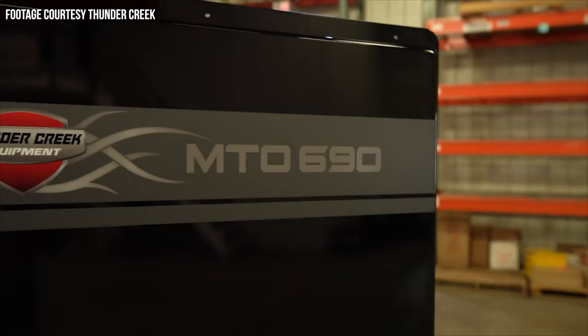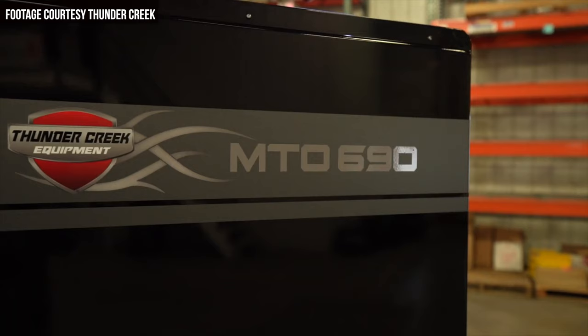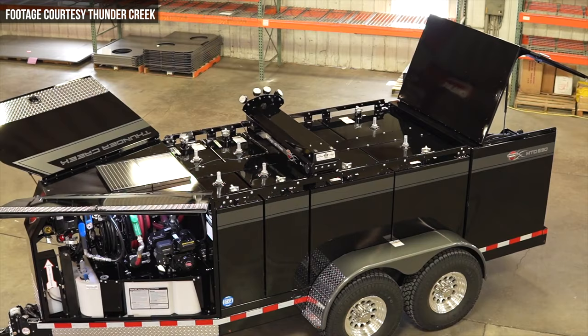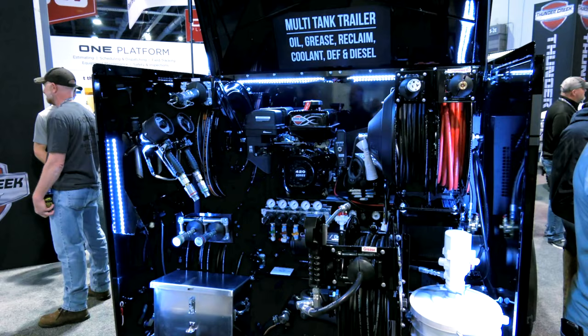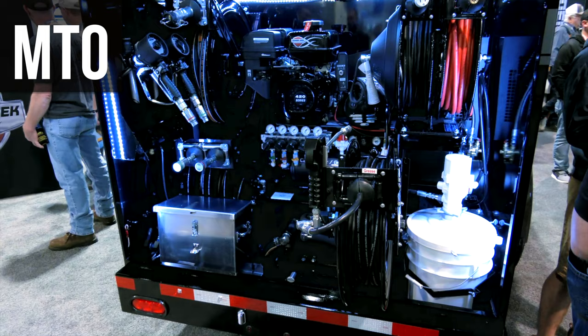We're going to start with the MTO, which is a brand new product in 2020 for Thunder Creek, and it represents an evolution of the MTT, or the multi-tank trailer bulk diesel hauling platform. At the show, we had a chance to walk around each of these new products with Thunder Creek's Luke Van Wick. This builds on our industry-leading MTT or multi-tank platform that helps us when transporting diesel to stay away from the need for hazmat.